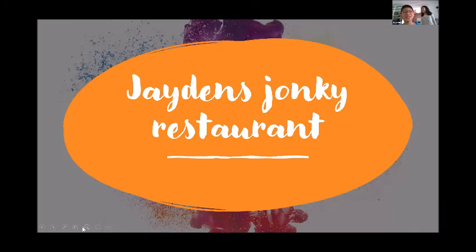Everybody, this is Jayden's Jumkey restaurant. It is called Jayden's Jumkey restaurant because it is very exotic and you get exotic experiences at my restaurant.